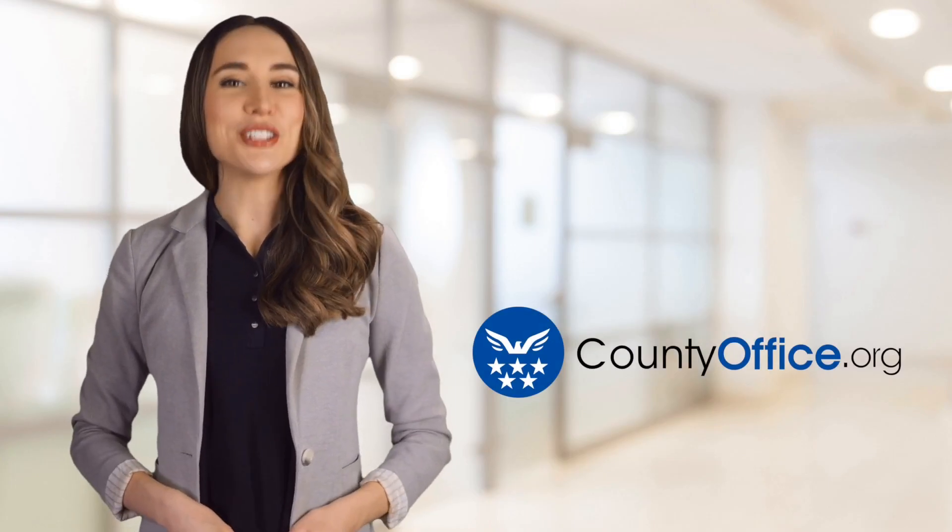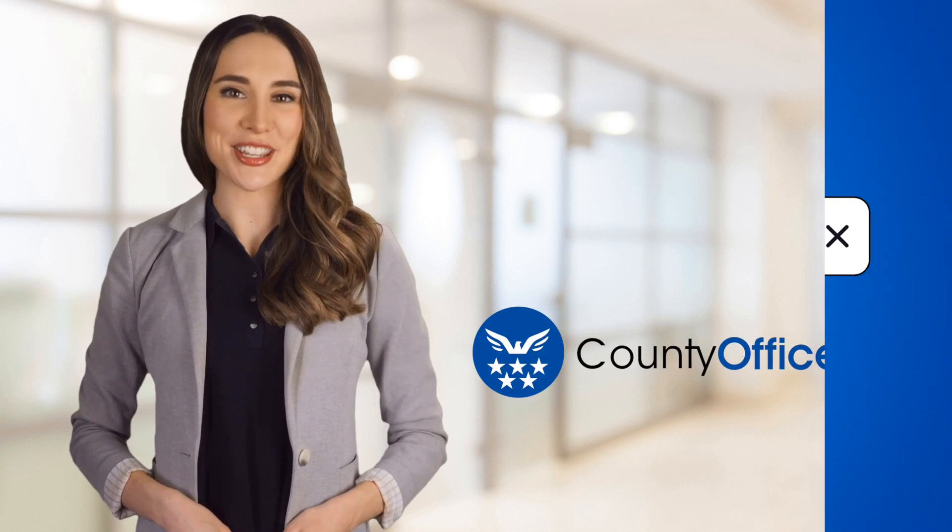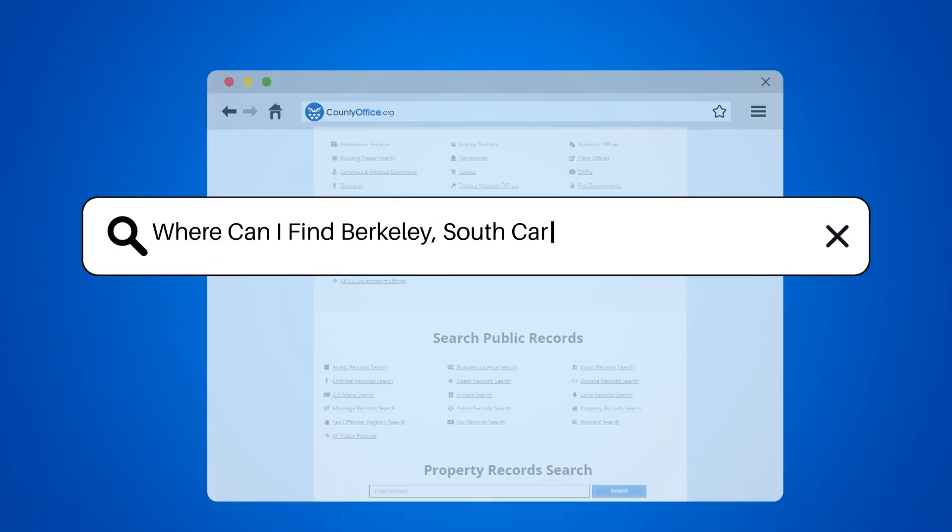Welcome to County Office, your ultimate guide to local government services and public records. Let's get started. Where can I find Berkeley, South Carolina property records?